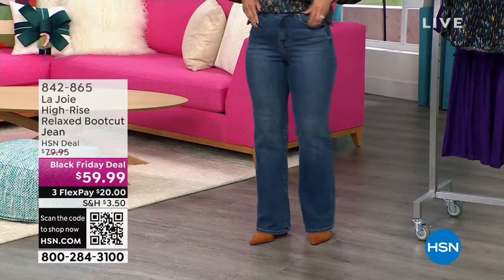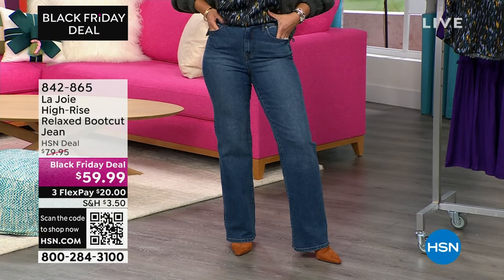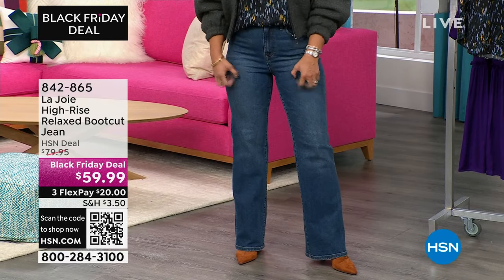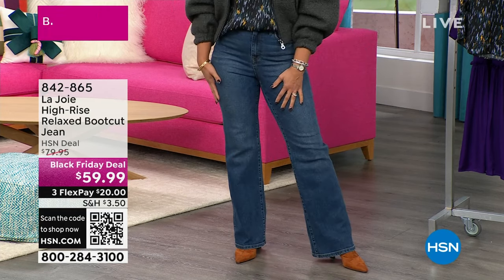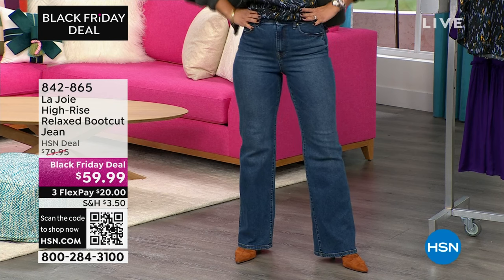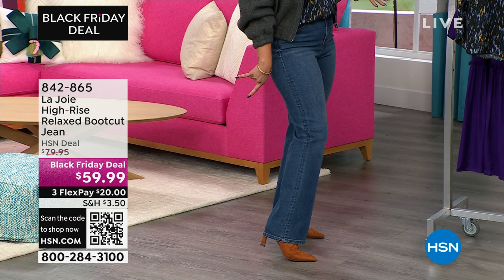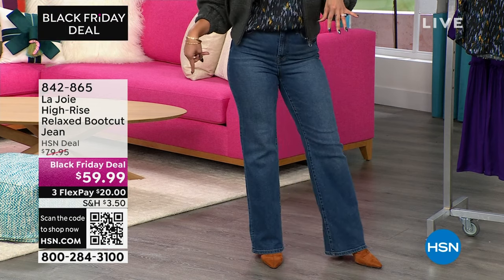We're just moments away from the boot cut jeans — I love them on you at $59.99. I've been wearing your wide-leg jeans a lot here at HSN. I was excited to put on the boot cut jeans because if you're looking for true denim feel but you can still move and bend — that's what Lajoie has done. They're high rise, sitting right at my belly button, my natural waistline. It's a relaxed boot cut — not flare, not wide leg — just gently open so you can put cute ankle booties underneath.